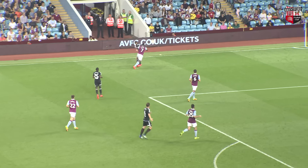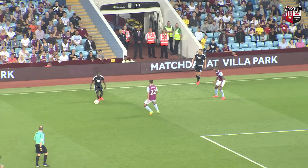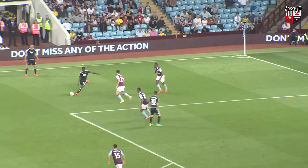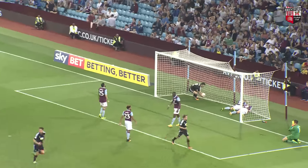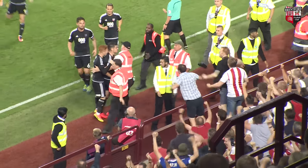Wide, looking for Bieland. Bakuna with a good header there — this will come out for a throw, which is taken quickly by Bieland. Here's Kaikai, will run into the box, chance to cross it here, it's a good one in there. Who's there for Brentford? Here on the far post is Egan — it's in! Brentford have scored! Brentford have got a leveller here in the 88th minute and the Bees fans rise on the far side.